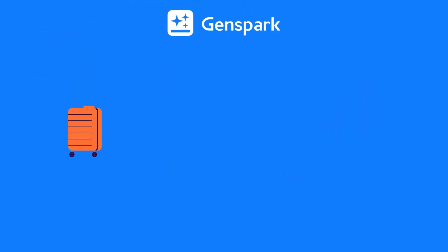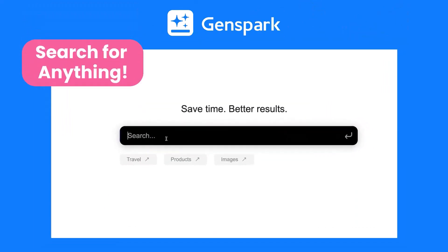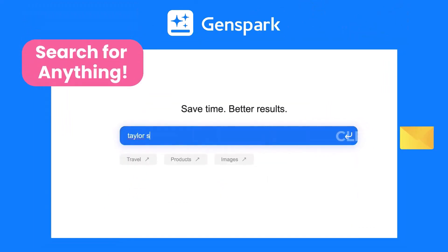But GenSpark isn't limited to just shopping and travel — it can handle any type of query, from looking up info on your favorite singer to diving deep into a complex topic. The results are presented in a clean, clutter-free format that's miles ahead of traditional search.